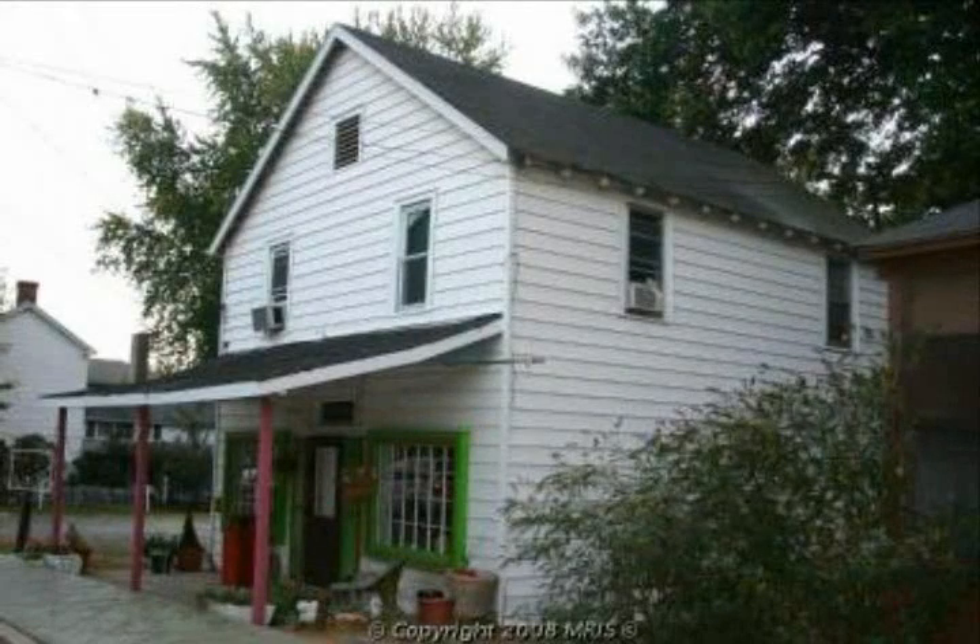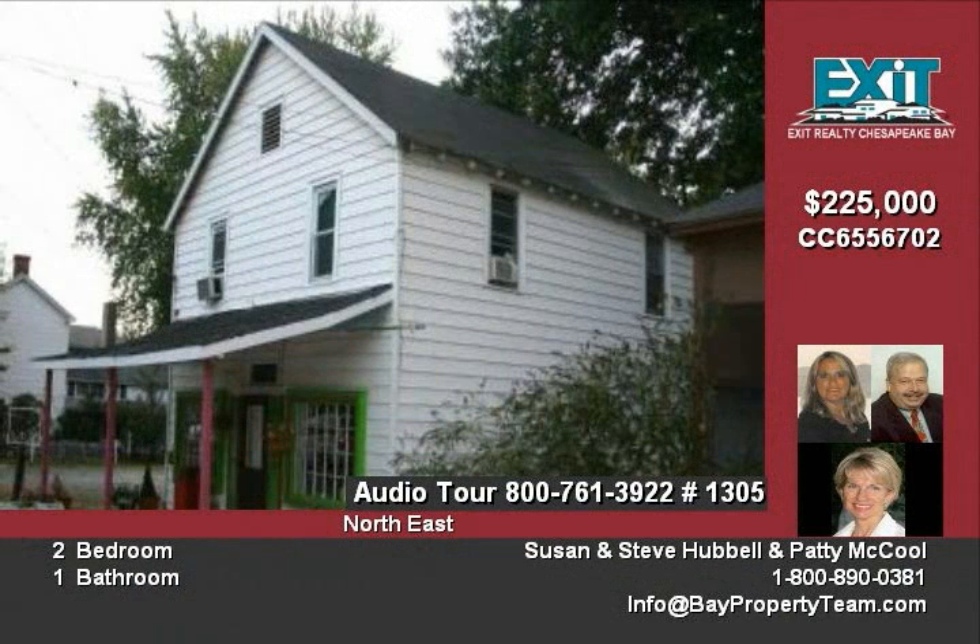Commercial shop space at 15 Main Street in Northeast Maryland has a two-bedroom apartment upstairs, lots of off-street parking in busy downtown. This is an opportunity to live above your own business. Owner will consider financing.